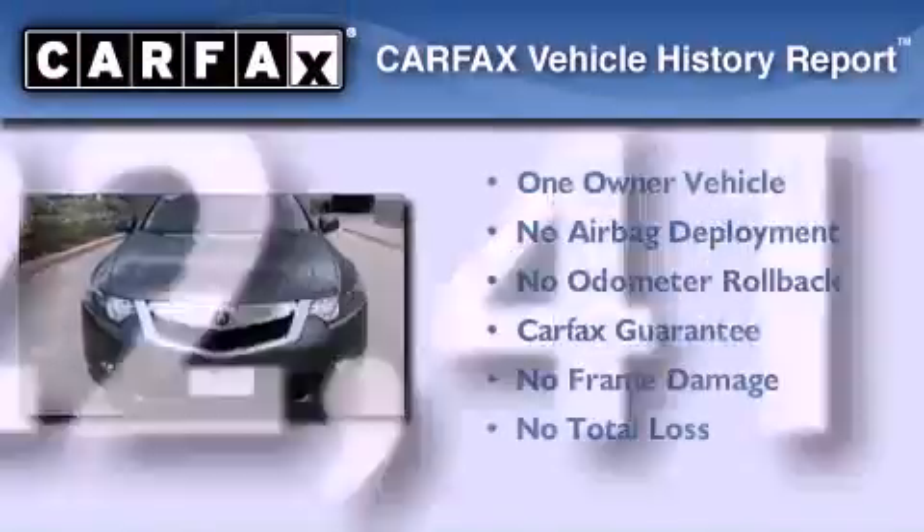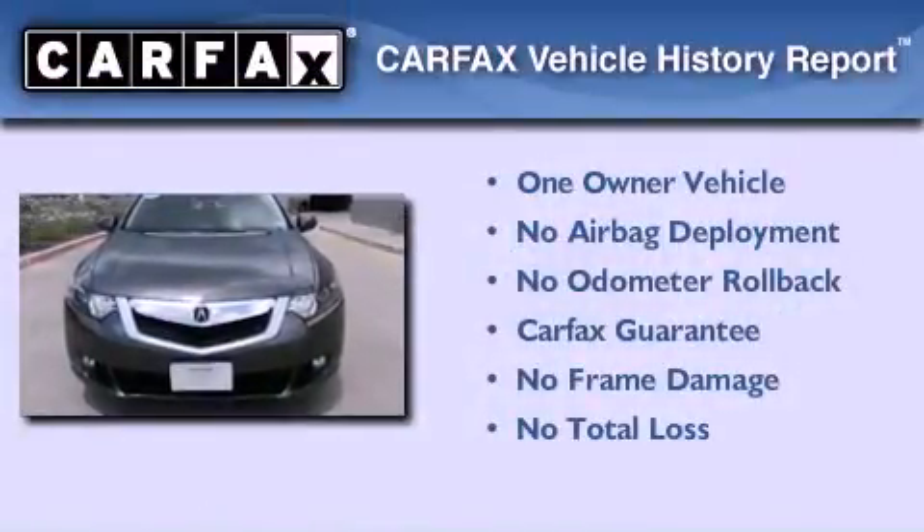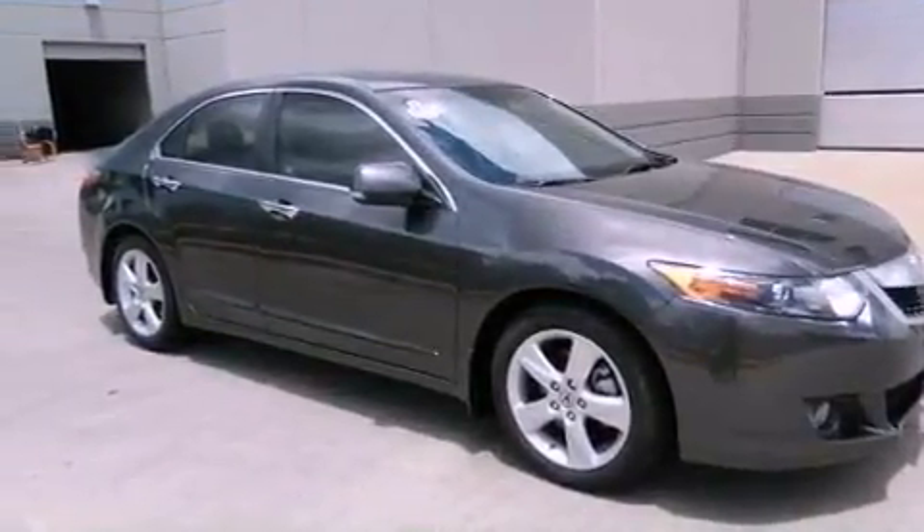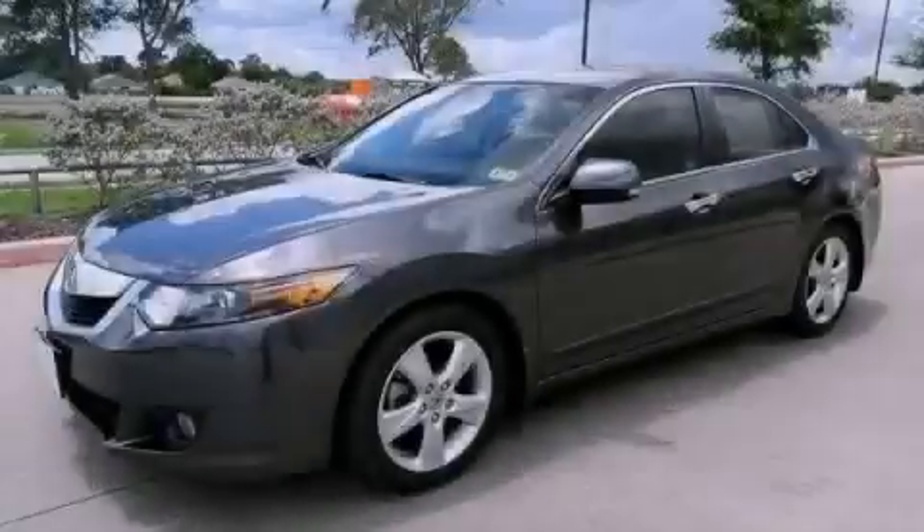This Acura has had only one owner and it qualifies for the Carfax buyback guarantee. Contact us today and schedule your opportunity to see this automobile in person.